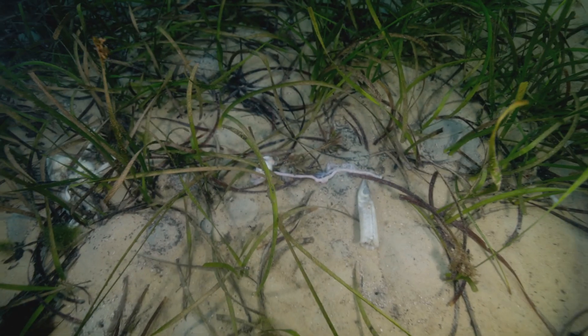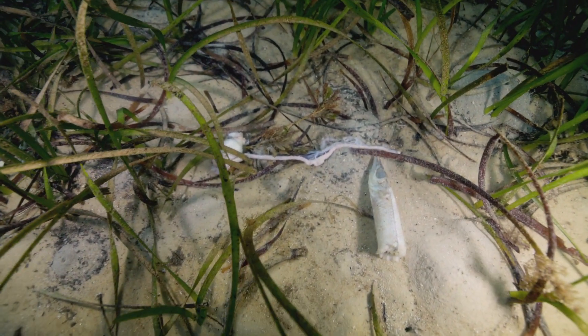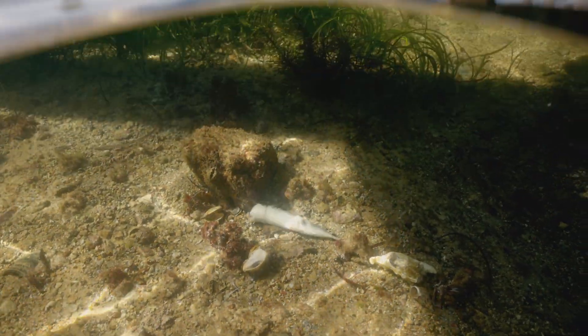Jumped in the water today at our drossend to see how things were looking. It's been impacted by the bloom for a few weeks now and this is what I saw.